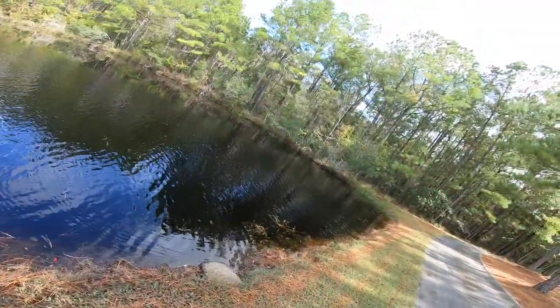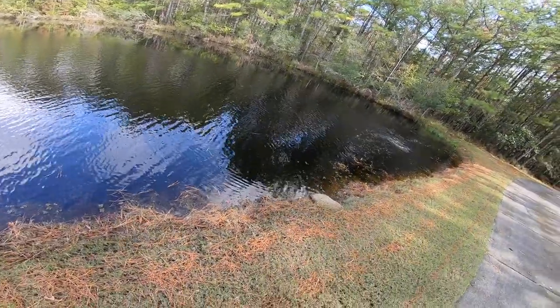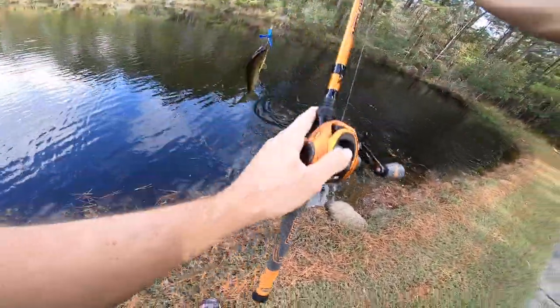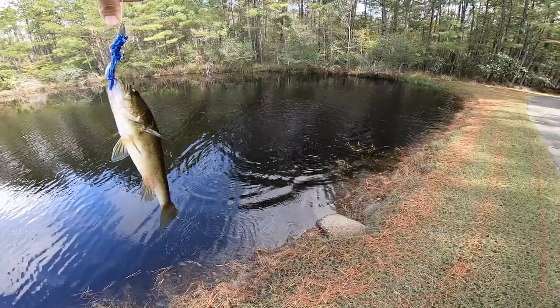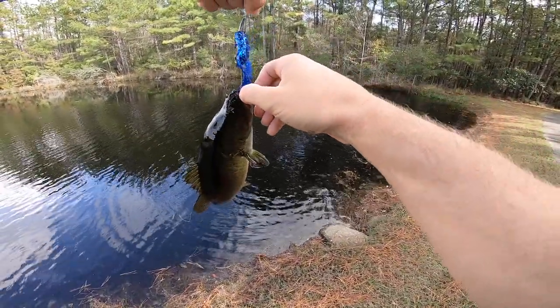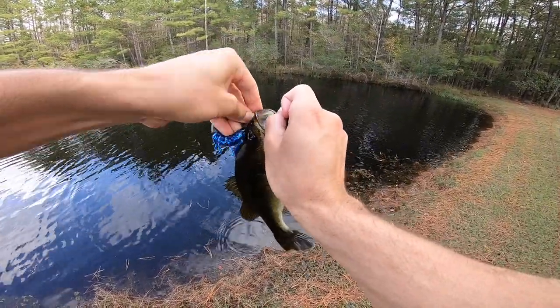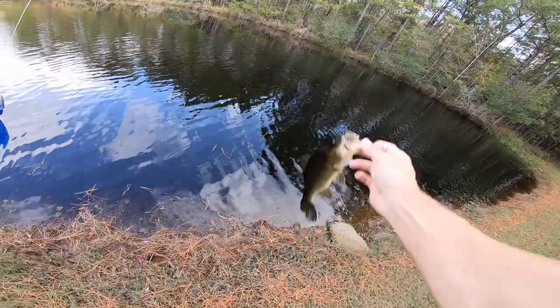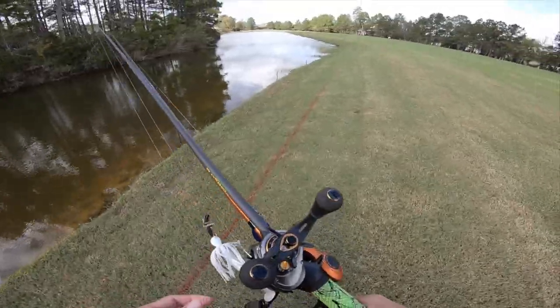Oh my god, there he is — little tiny guy. It's funny how you'll catch some brute fish in here and then hook some really tiny ones. That's our fourth fish today, third bass — pretty markings, pretty colors on the crawl.